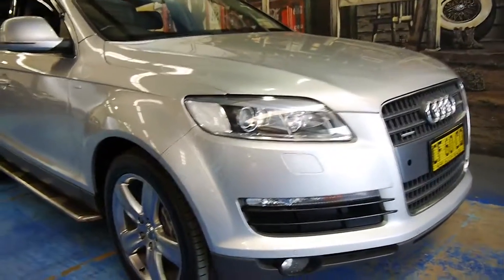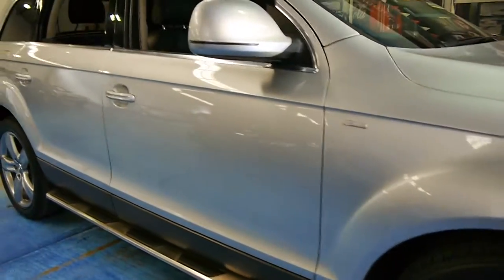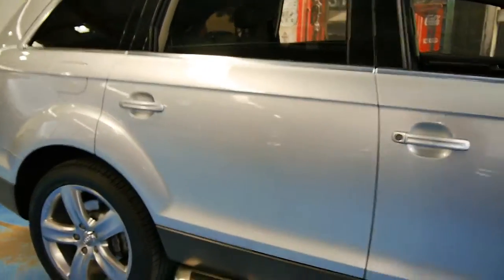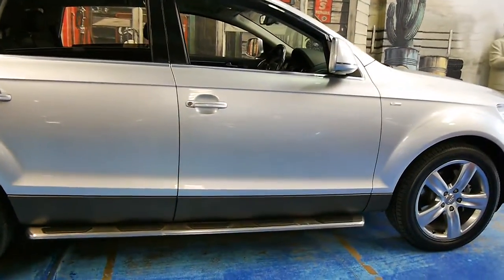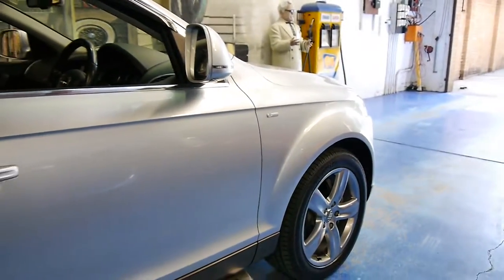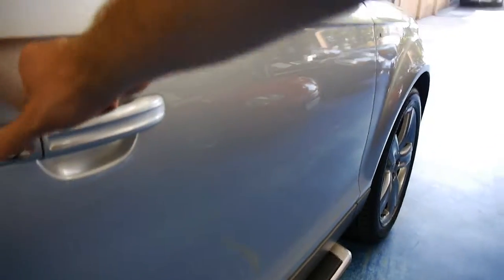Welcome to the Old Timer Centre. Here we have for you a 2006 Audi Q7. It's got the 4.2 litre V8. It's basically got every option available at the time, including sidesteps, which you can see. It's got the very nice-looking five-spoke alloy wheels, and it's also got the big brakes. I can see it's got some nice Pirelli tyres on it in near-new condition.